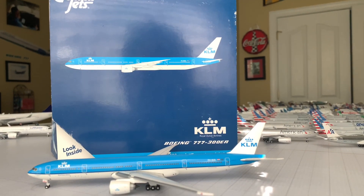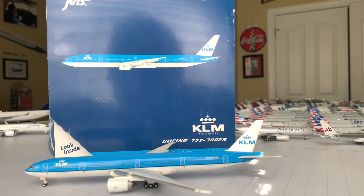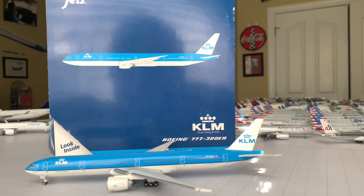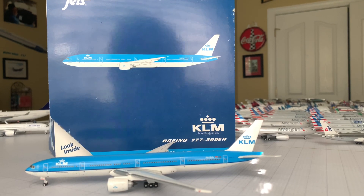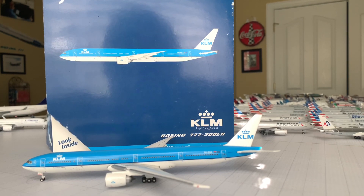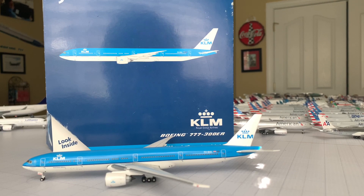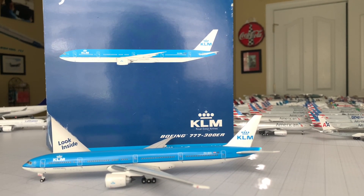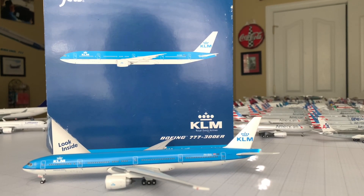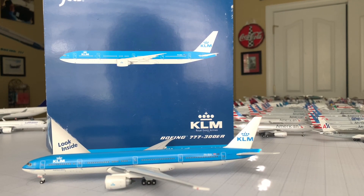I never got the Sky Team, which I wish I did, but this is what I got and this was the first wide-body I purchased. For those that know, my collection style in the beginning was always getting model airplanes based off of what I liked. In my college years I've been buying planes based on the needs of my model airports, but I'm trying to get back to that original approach.